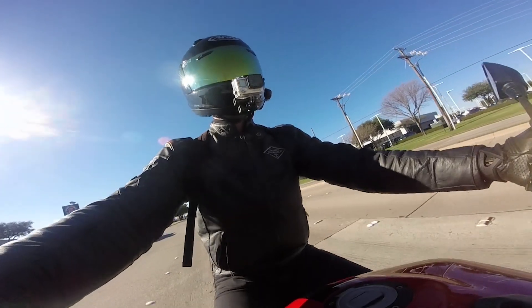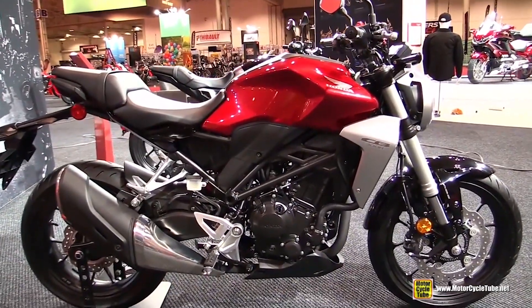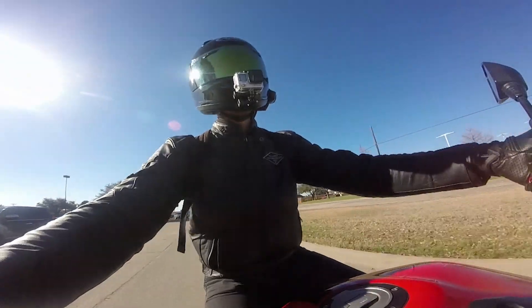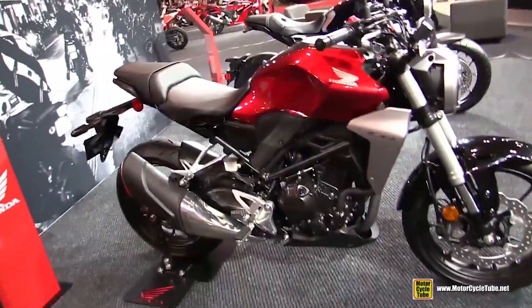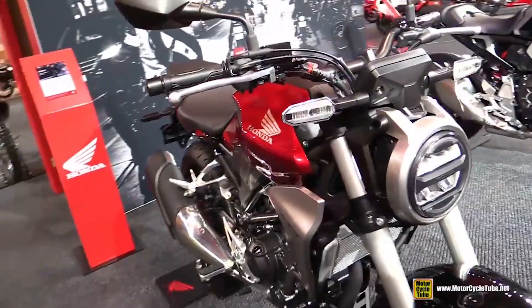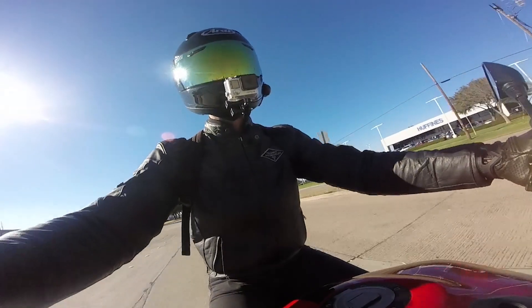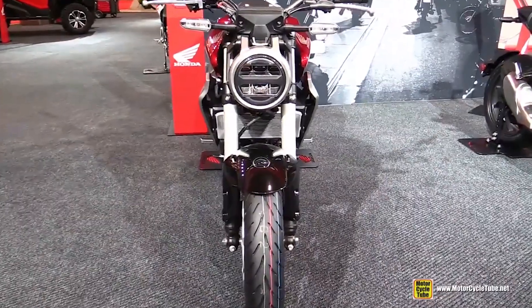Let's kick off with a tried and true favorite, the Honda CB300R. The baby brother of this line made an appearance in our A1 license video, so it's not surprising that the 300 is making an appearance here for A2 riders. All three bikes in this Neosports line look similar, with the primary difference being in output. The CB300R gives riders a solid 31 BHP along with the quality and affordability Honda is known for, and it looks pretty dang good too.